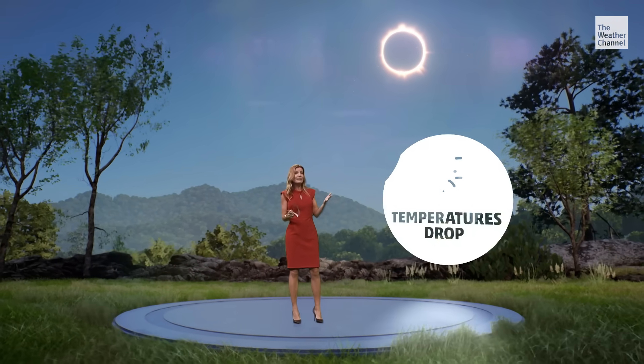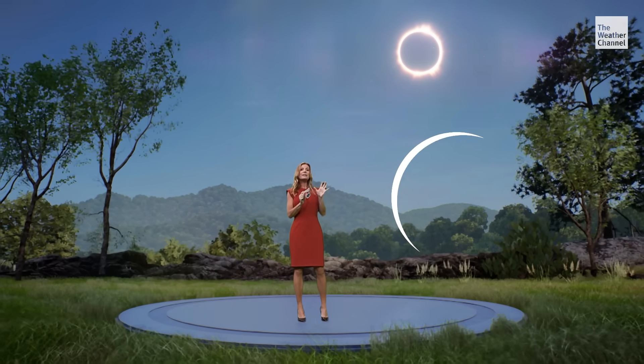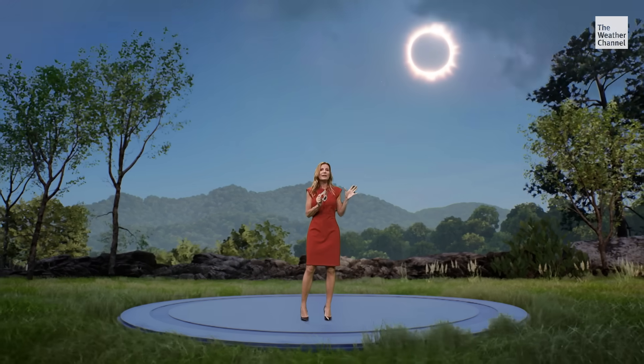The air could be cooler, and to fully experience it you need a clear view of the Sun and Moon. But even if there are clouds, you'll still notice an eerie daytime darkness.